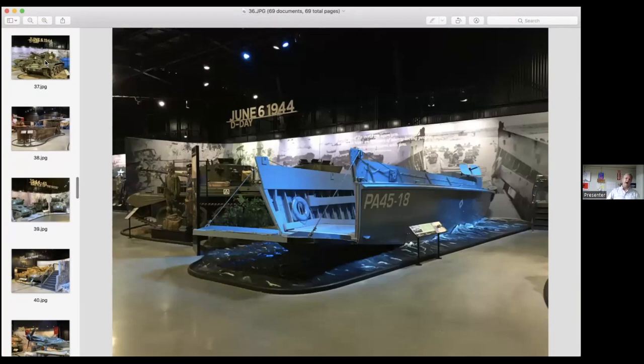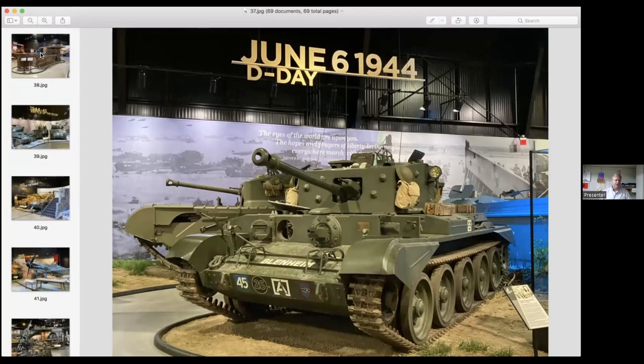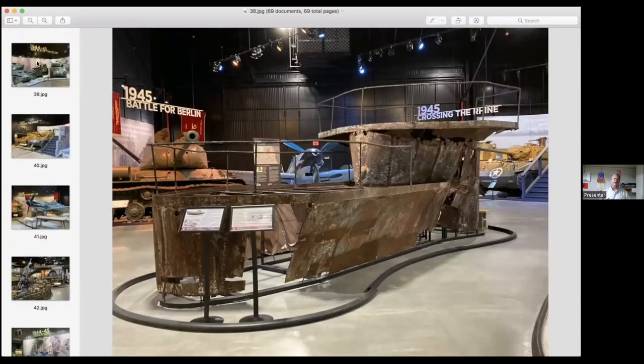As we move out of the Battle of Kursk and the Eastern Front, the Allied forces come down from the north during the world's largest amphibious assault — the Normandy landings. Here you see a very iconic Higgins landing craft, one of about 12 remaining that actually were part of the Normandy landings. Continuing with the D-Day exhibit, here are two British tanks — the Cromwell and the Churchill — two beautifully and meticulously restored tanks.